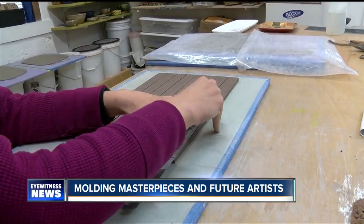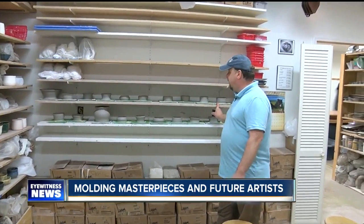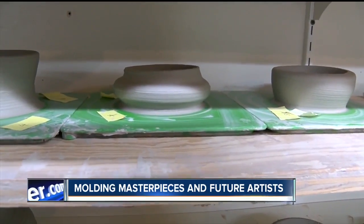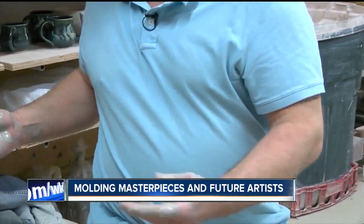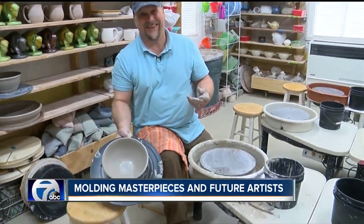And if all that doesn't keep him busy enough, he opens his shop to eager students. We did a mother-daughter date night — they came in, had a few glasses of wine, and made some nice little pots. Thomas makes it look very easy, knocking out masterpieces in minutes. That's done. Wait, how long did that take you? A few minutes.